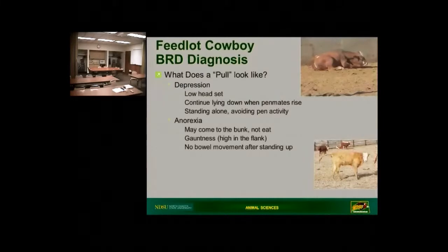So what does a pull look like, entitled as Feedlot Cowboy BRD — Bovine Respiratory Disease? The first thing that most of us will notice is that cattle will — we use the term depressed. I don't know if cattle are depressed or not. But with our human eyes, we use that term because in many cases the headset is a little bit lower, the ears are drooped just a little bit, and they just don't look like they're feeling very well — much the same as you and I would feel when dealing with the flu or some type of respiratory infection. That's the first thing we'll notice.